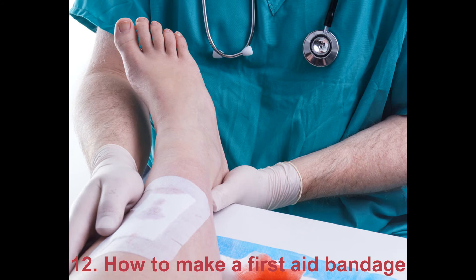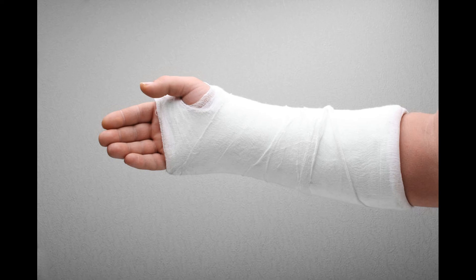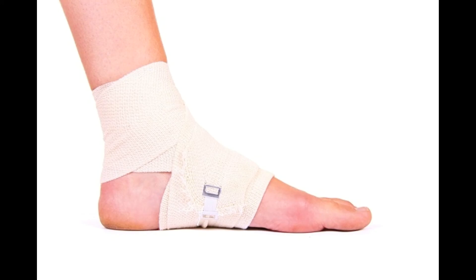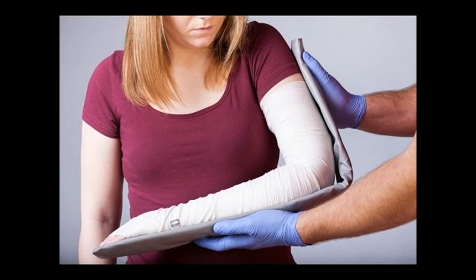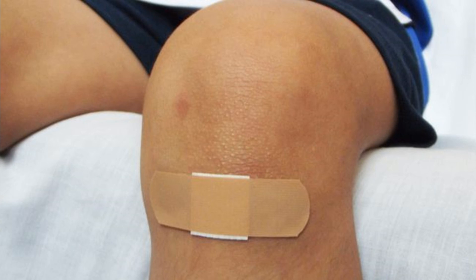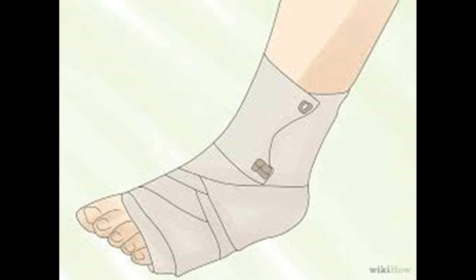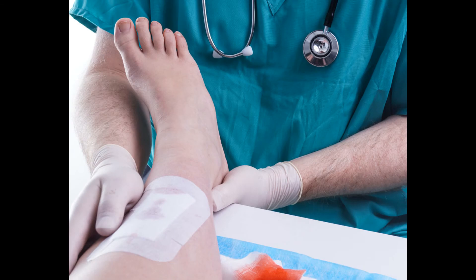12. How To Make A First Aid Bandage. The first minutes after an accident and before the ambulance comes are extremely important — a correct bandage can even save a person's life. A broken limb should be immobilized before the ambulance comes. An arm sling tied around the neck holds an arm in a fixed position and serves as a warning to others that the person has an injury. For a knee injury, elastic roller bandage can be used to immobilize the joint. For a chest injury or clavicle fracture, a figure-eight bandage is used to immobilize smaller joints or treat an injury.